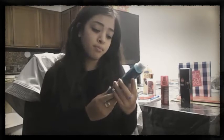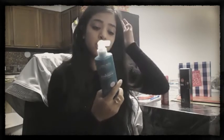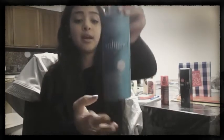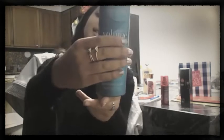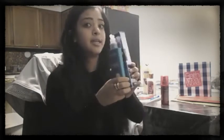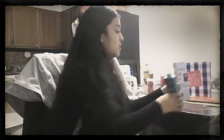Also by John Frieda Frizz-Ease, I love using the Luxurious Volume Root Booster Blow Dry Lotion. You spray this on before you blow dry and straighten your hair — it makes your hair so shiny, works as a heat protectant, and it's like a conditioner. It makes your hair soft, shiny, and beautiful. This is the other product I use in fall.